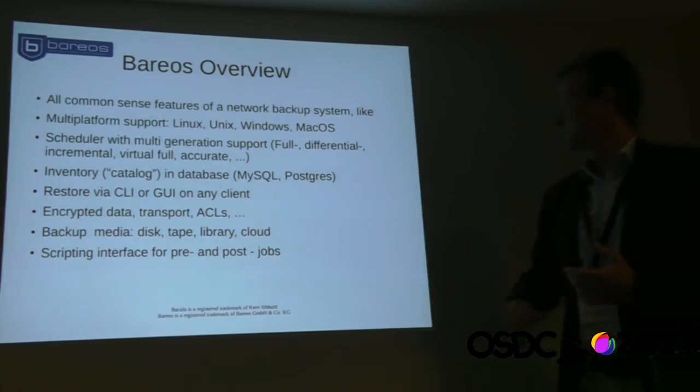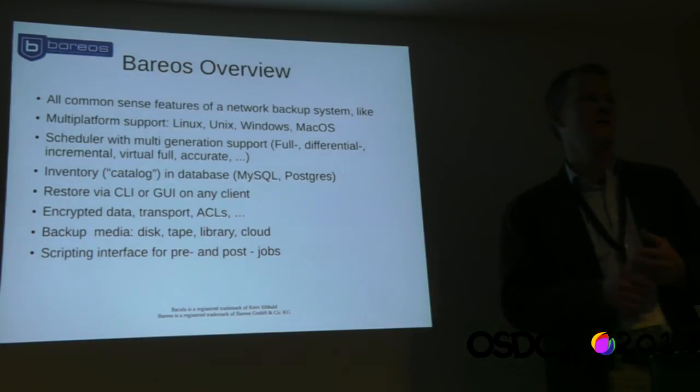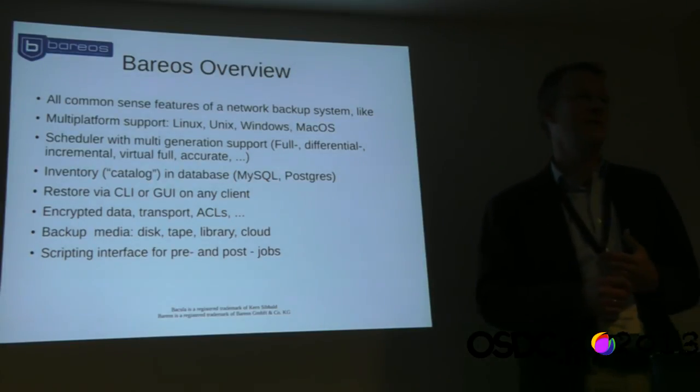We will later see a scenario where we can do a backup to a cloud. We also have a scripting interface, so we can execute scripts before and after running jobs — for example, for creating database dumps.